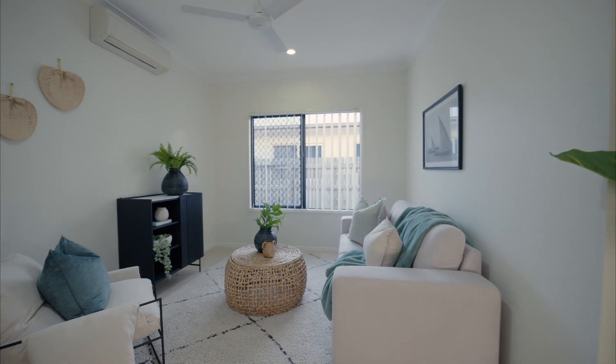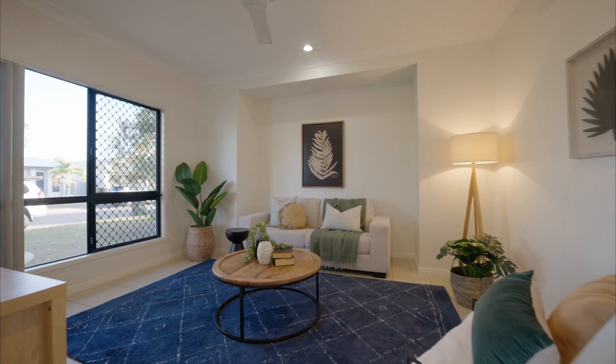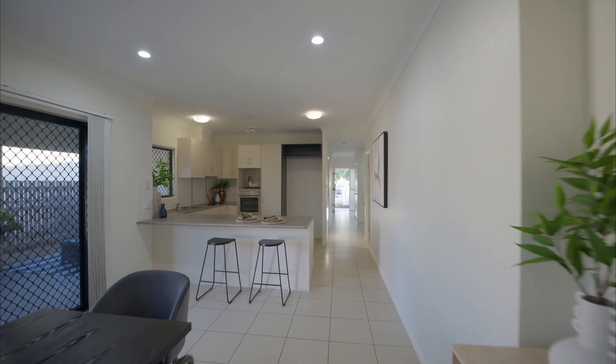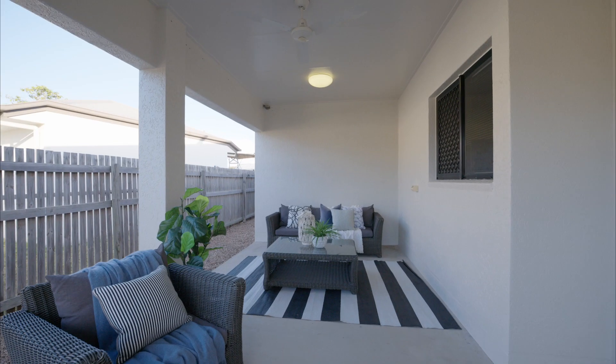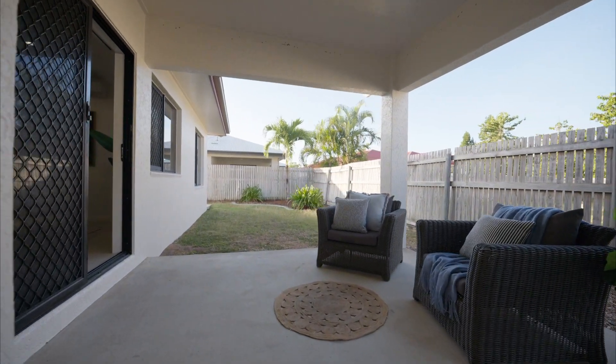The entire home is air-conditioned with split systems. The separate living rooms give you plenty of options for family nights, and the media room will be a real treat when entertaining. The high ceilings accentuate the space and add to your levels of comfort. We're within a short distance of shopping precincts, transport, schools, and the Townsville ring road, leading you anywhere else you need to be in under 20 minutes.